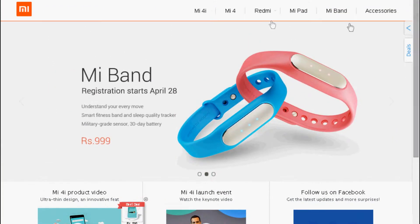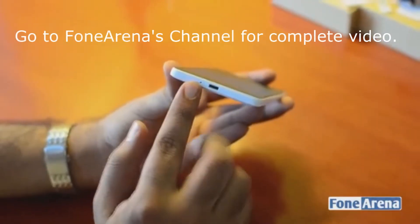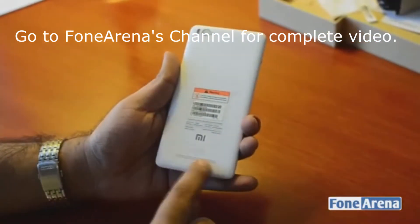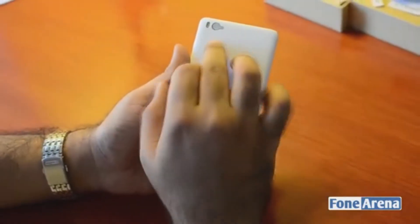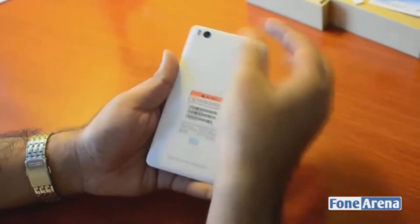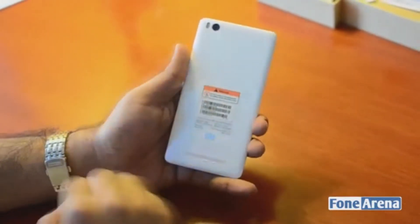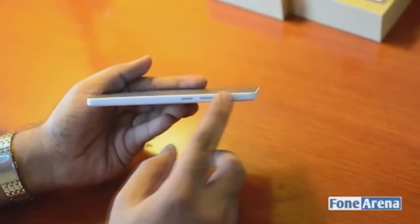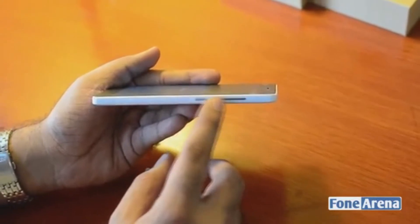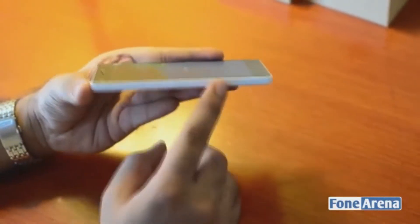Let us firstly talk about the design. The device looks very premium and comes in 5 colors: black, white, blue, pink, and yellow. Three of them have a matte finish back panel which, according to the company, is grease and fingerprint resistant. Also, the device looks pretty slim at only 7.8mm. These designing features add up to the device's good points.